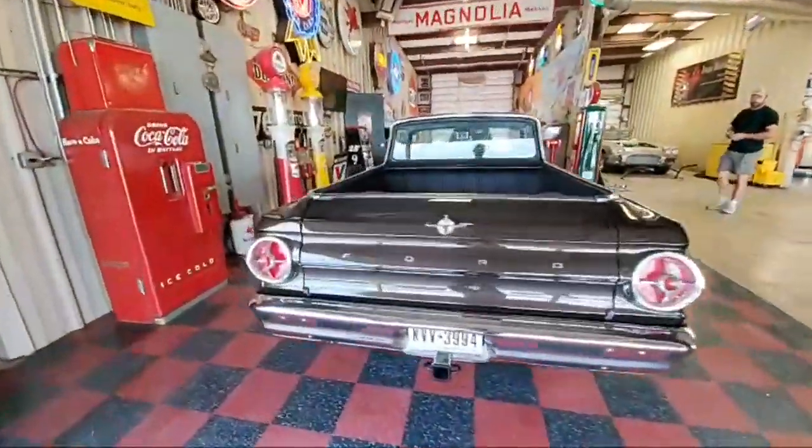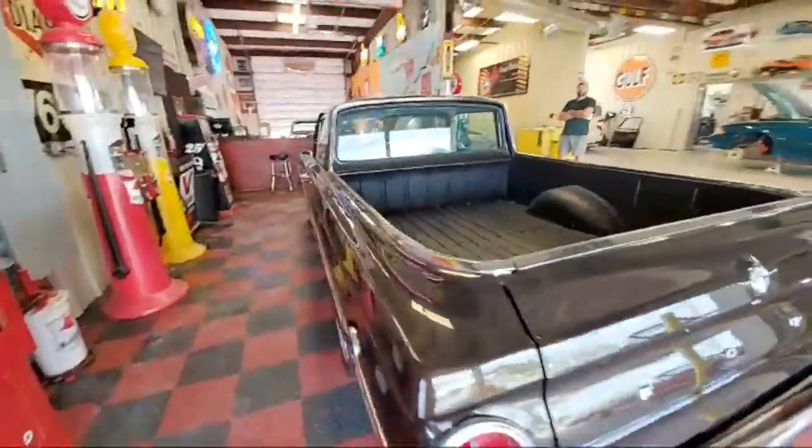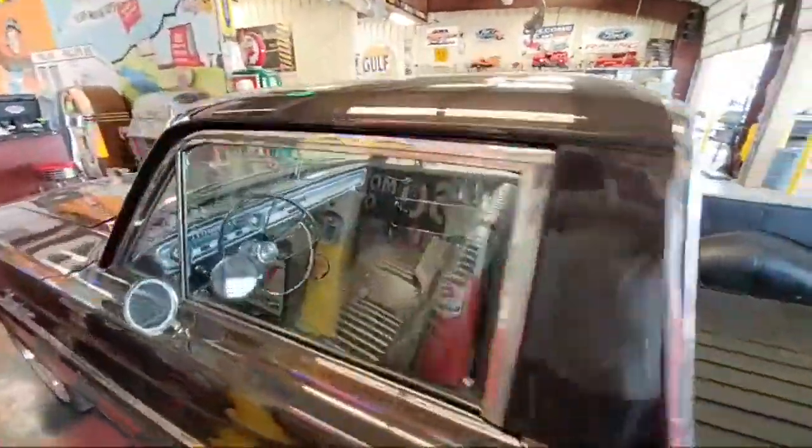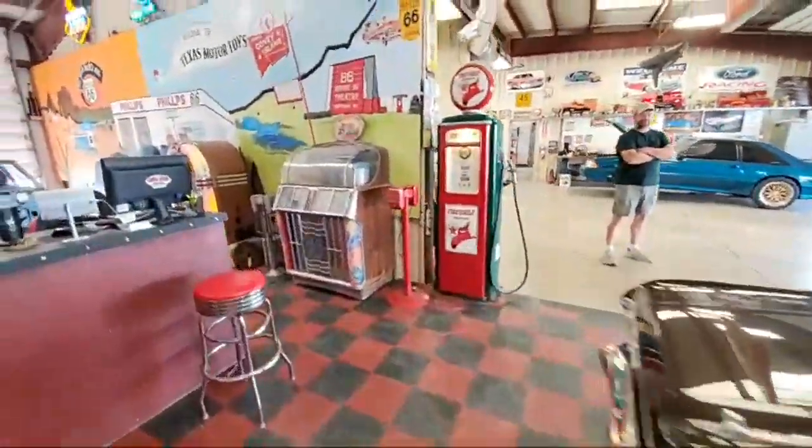We're live — live feed on YouTube. Just doing a little tour of the shop, seeing what we got going on in here.